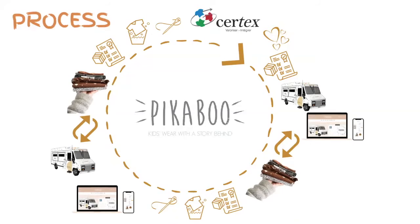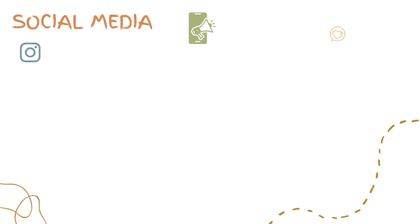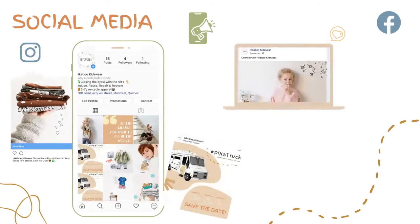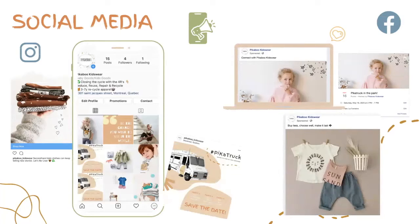How to create a community? Pickable will create a community by using different communication strategies, such as the promotion of the brand and how it works throughout Facebook and Instagram, and using a specific budget for advertising in order to generate reach, traffic, awareness, and engagement with our clients.